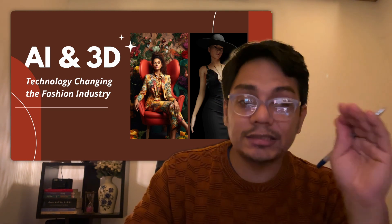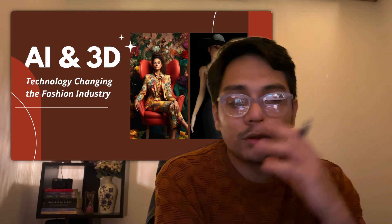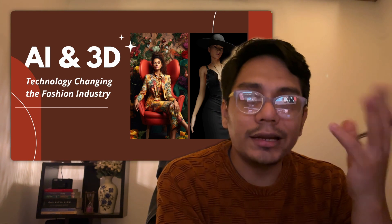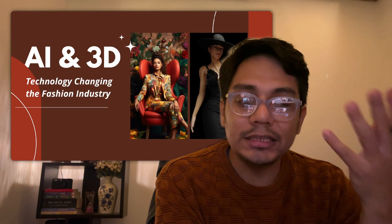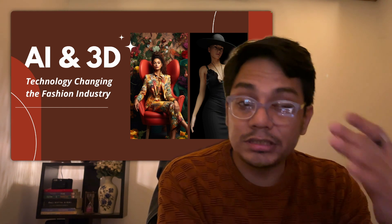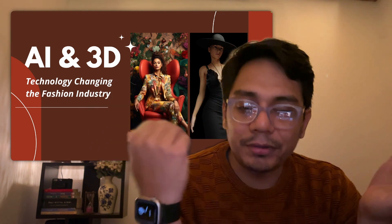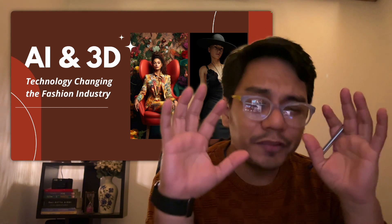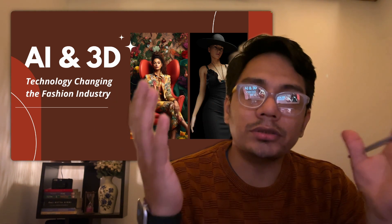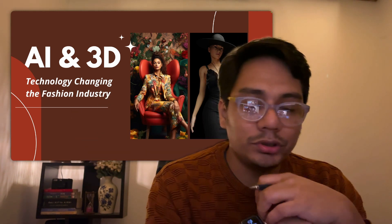You need to help your students and employees understand and adopt these two technologies as quickly as you can. That's the overall picture of how 3D and AI are changing the fashion industry. You need to understand both and start implementing them into your workflow — and you'll see how efficient you become. These two technologies are very new to fashion, especially AI, and technology improves at a very fast rate. This was a quick glimpse; I'll make more detailed videos. I wanted to give you an overall look at how these two technologies go hand in hand.